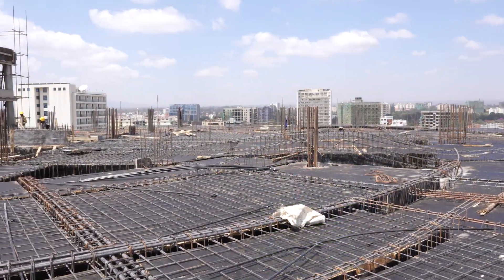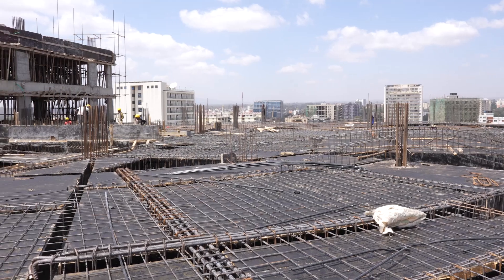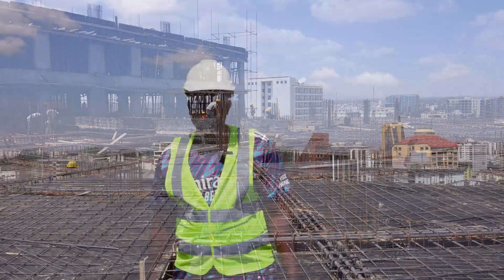Formwork for the 13th floor has been done 100%. As you can see on this floor, reinforcement is ongoing at 30%.